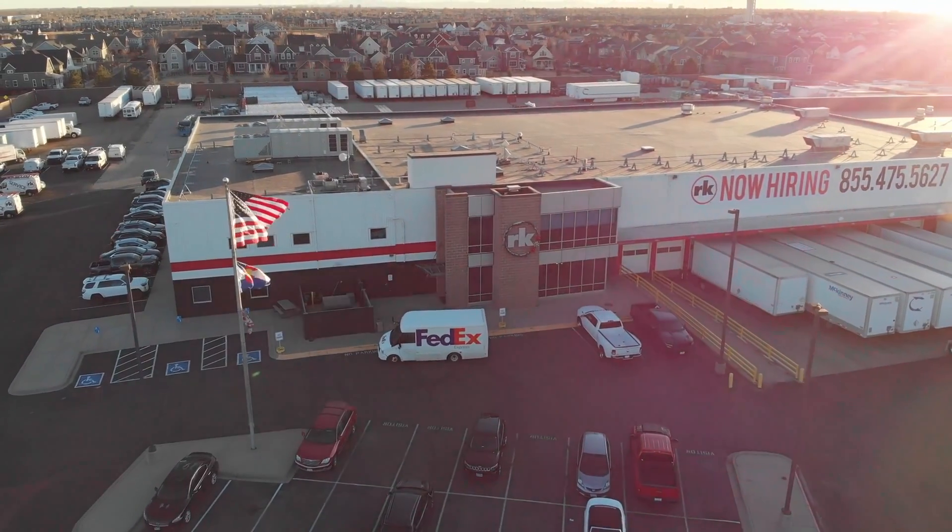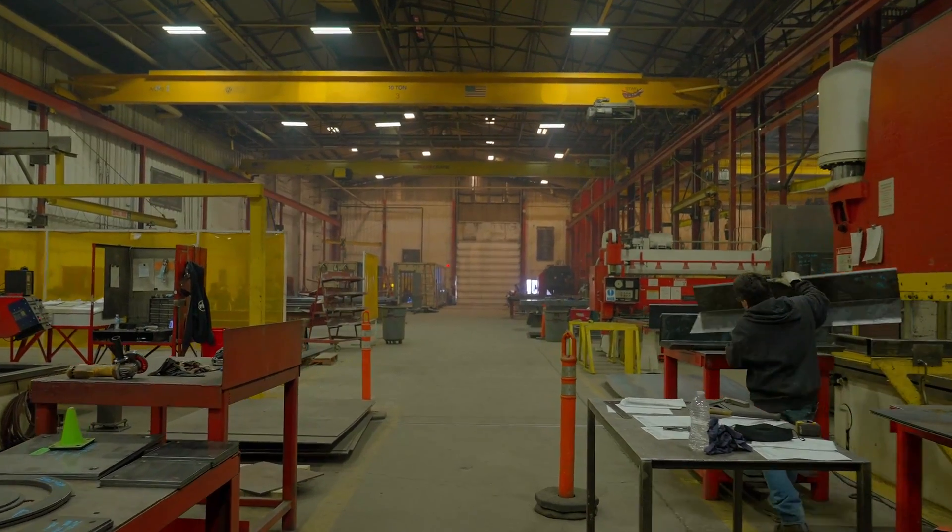At RK Mechanical, we are the leading contractor here in Colorado focused on technology, our employees, and moving forward, not going backwards.